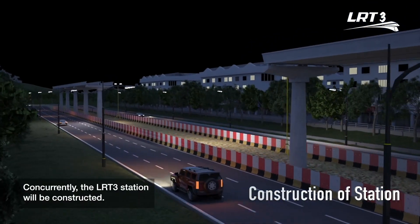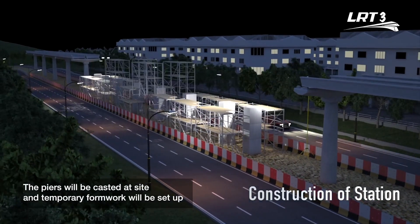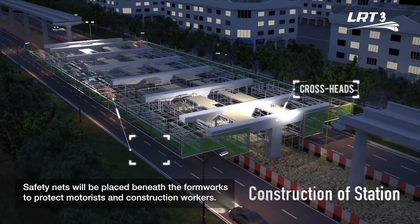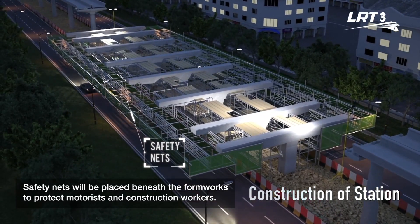Concurrently, the LRT3 station will be constructed. The piers will be cast at site and temporary formwork will be set up to facilitate the construction of crossheads. Safety nets will be placed beneath the formworks to protect motorists and construction workers.